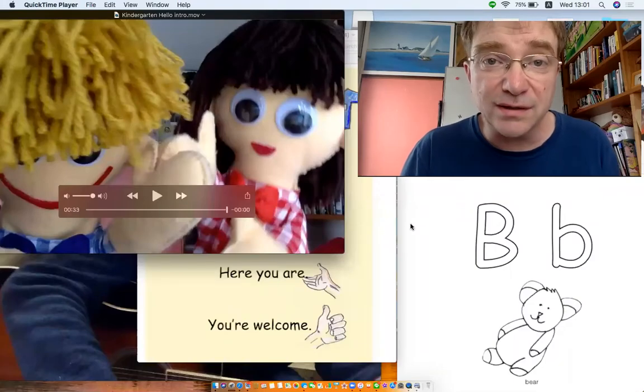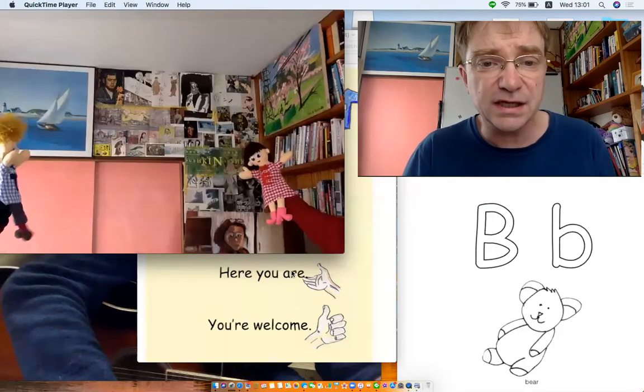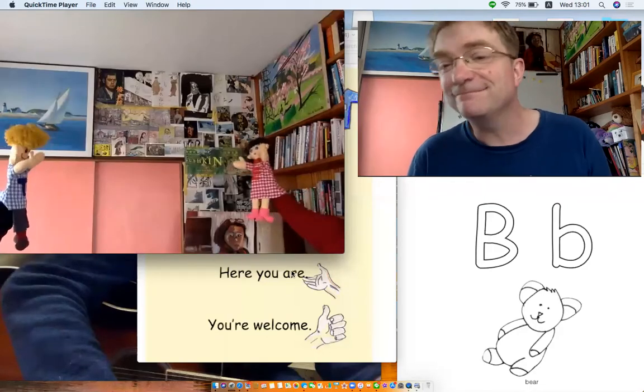Well, let's do lesson number 22, kindergarten year two. Okay, Tom and Emmy, let's get singing! Let's sing! Yay!